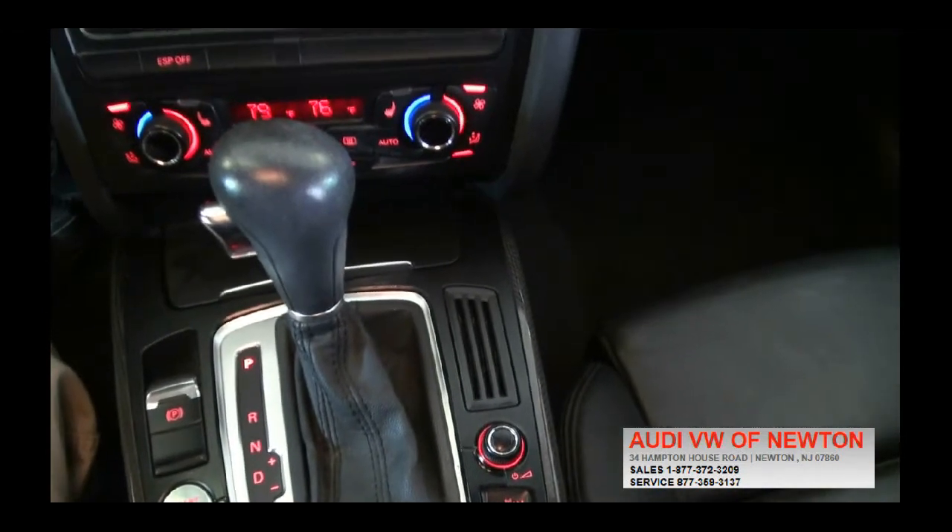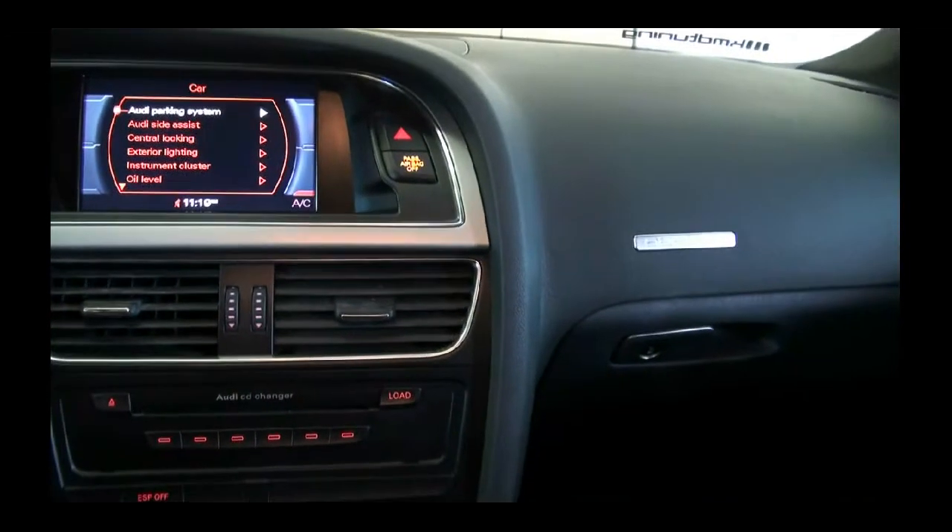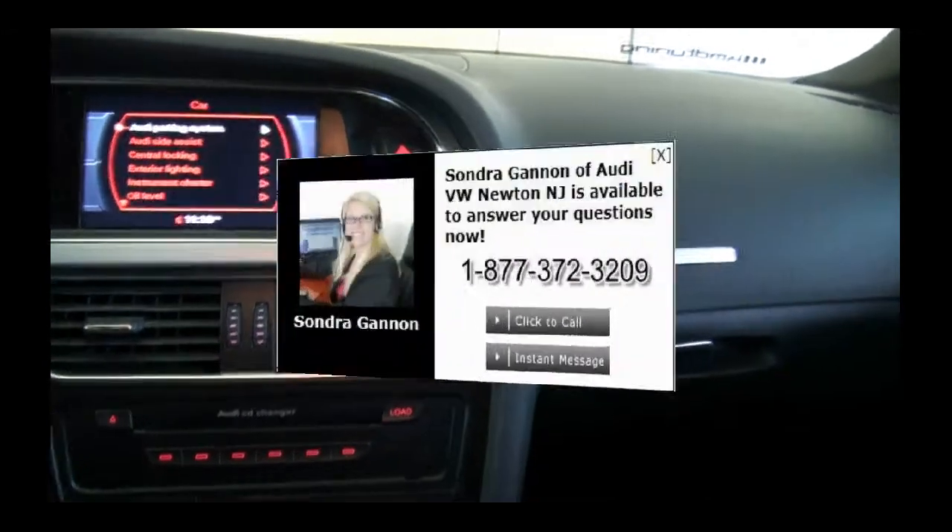If you need more info, give us a call here at Audi and Volkswagen of Newton. Of course, if you are looking for the newer one with the 3.0, we can also assist you there. Thank you.